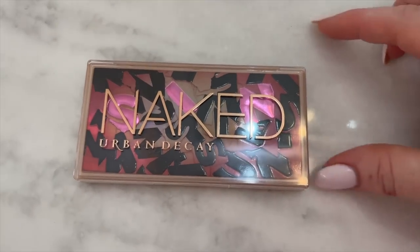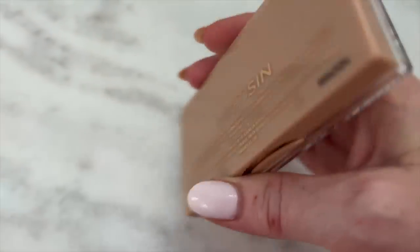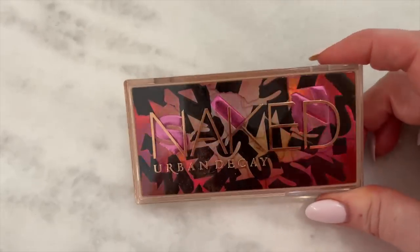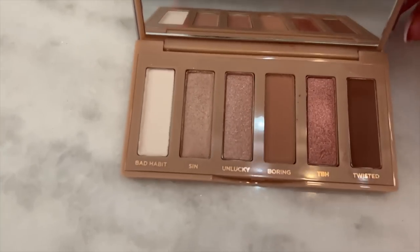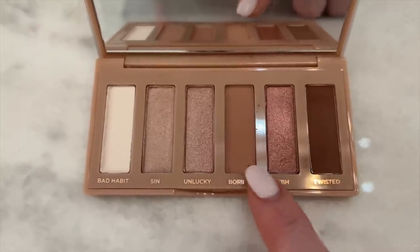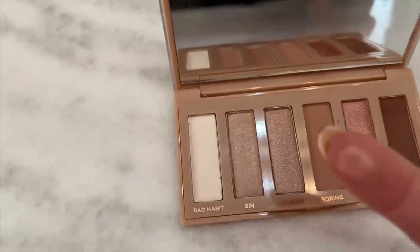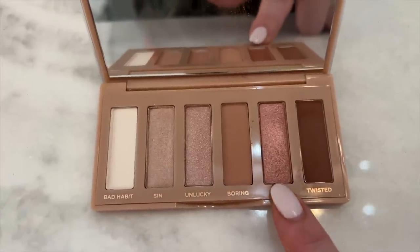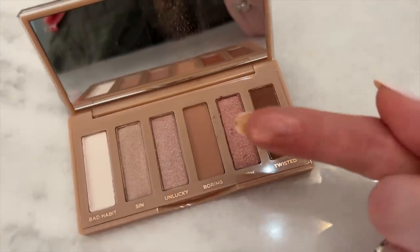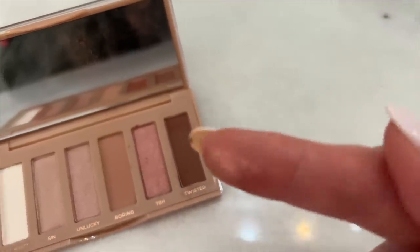I just got this in PR — these are new from Urban Decay, little naked palettes. There are three in this collection; they sent me 'Naked Sin.' First, how fun is the packaging — you can see S-I-N in there. It has six shadows. Today I'm wearing this in the crease, this in the outer corner — both matte, blend like a dream — and then Sin on the lid, which is a gorgeous golden-y pink.